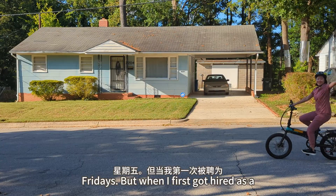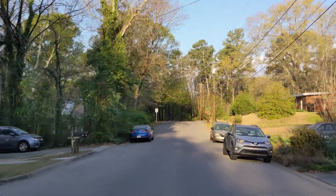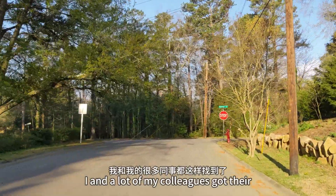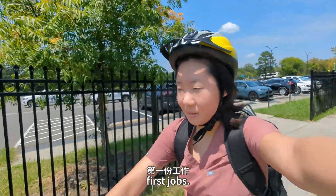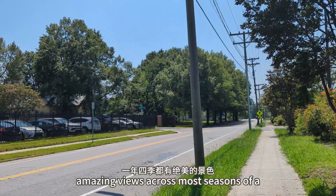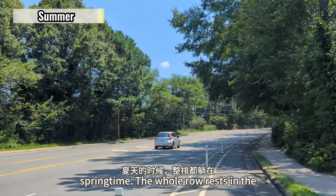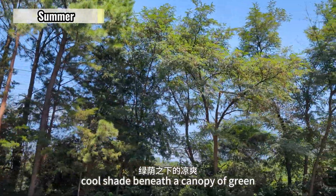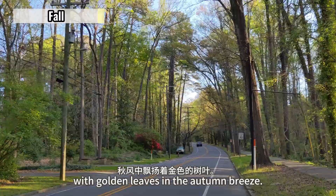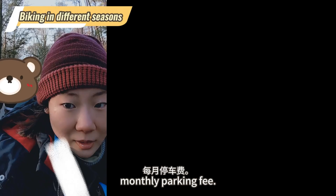When I first got hired as a newbie fresh out of school, my shift was the same time but Tuesdays to Saturdays. In my experience, newbies usually get the less desirable shifts, and that's how I and a lot of my colleagues got their first jobs. I really enjoy my bike route to work — there are amazing views across most seasons of the year. Flowers bloom everywhere in springtime, the whole row rests in the cool shade beneath a canopy of green leaves in summertime, and the row shines with golden leaves in the autumn breeze. Plus, I can also get my daily exercise while saving about $80 monthly in parking fees.